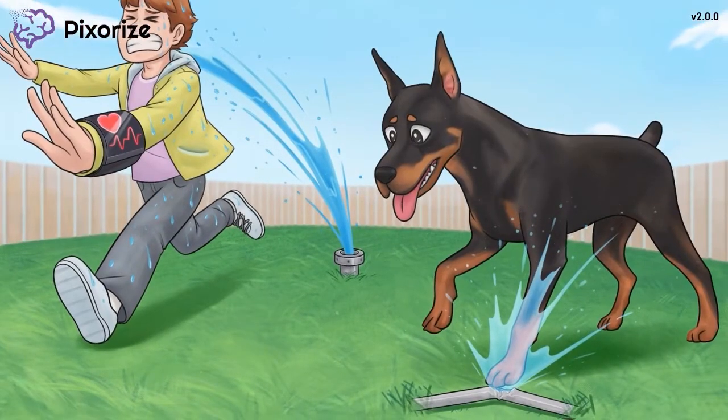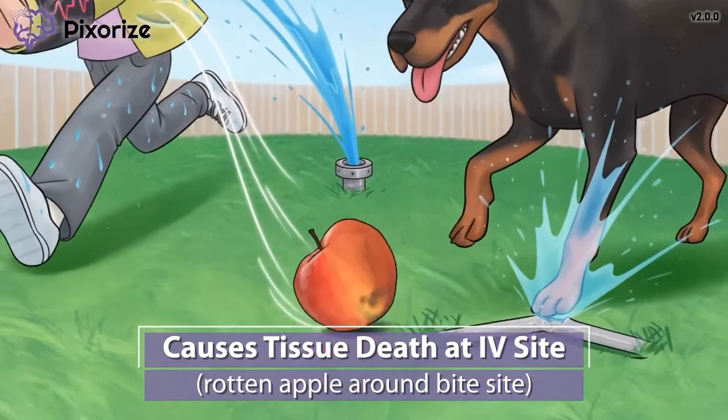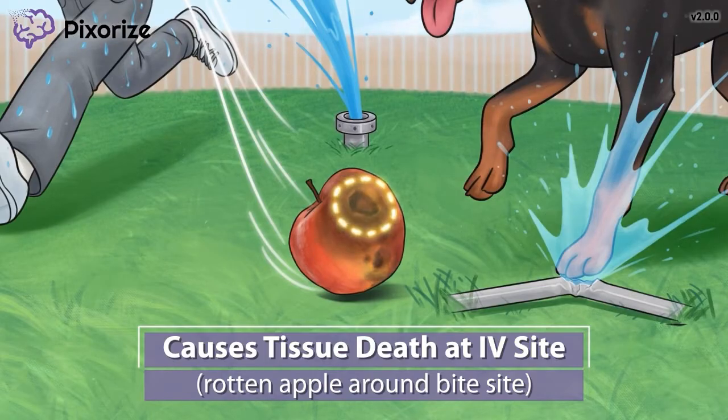Next, let's talk about some potential side effects. As I was running away from the sprinkler, an apple fell out of my pocket. It's all bruised from falling and even has a hole where a worm burrowed into it. This reminds me of an IV site surrounded by tissue death — since a hole in the apple is like an IV site and the apple is rotten or turning black around the hole, just like the tissue necrosis that happens around the injection site of dopamine.